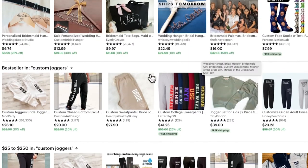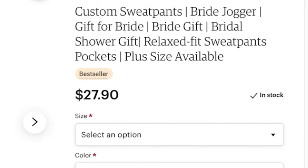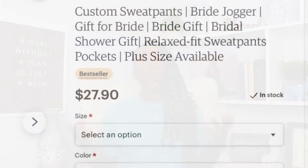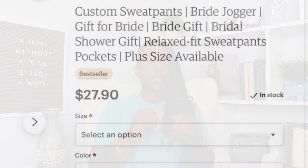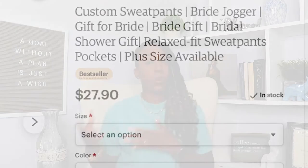Here you can see a listing for custom joggers that I have in my shop. Notice the keywords I've used in my title: Custom sweatpants, Bride jogger, Gift for Bride, Bride gift, Bridal shower gift. These are all words and phrases that a person might use if they're looking for the types of joggers or sweatpants that I sell. I use both the words joggers and sweatpants because people use those words interchangeably. I also targeted a specific group — brides or people buying gifts for weddings — because I did some research and noticed that a lot of brides or people shopping for weddings do that shopping on Etsy.